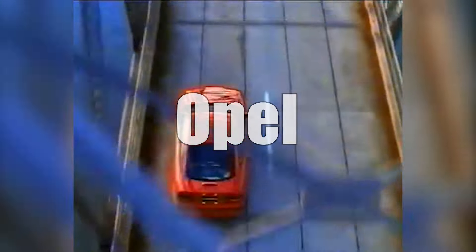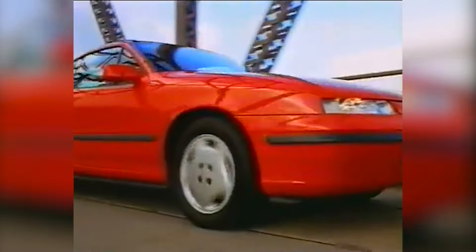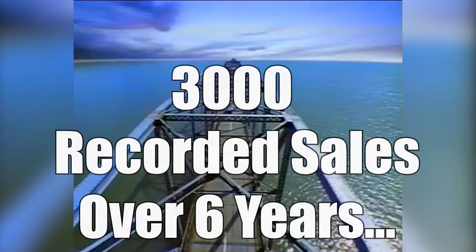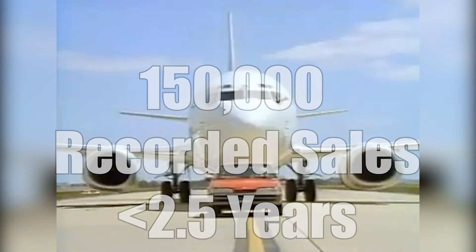Holden called this model the Holden Calibra — once again an overseas collaboration, this time with European company Opel. The Calibra was likely intended to compete with a new wave of Japanese sports cars such as the Honda Prelude and Integra, the Mazda MX-6, the Mitsubishi Galant, and the Toyota Celica. But like the Piazza, it also fell short due to poor handling amongst other flaws, selling roughly 2,800 more models than the Piazza over a six-year period — nothing close to the 150,000 VL Commodores sold in just over two years Australia-wide.